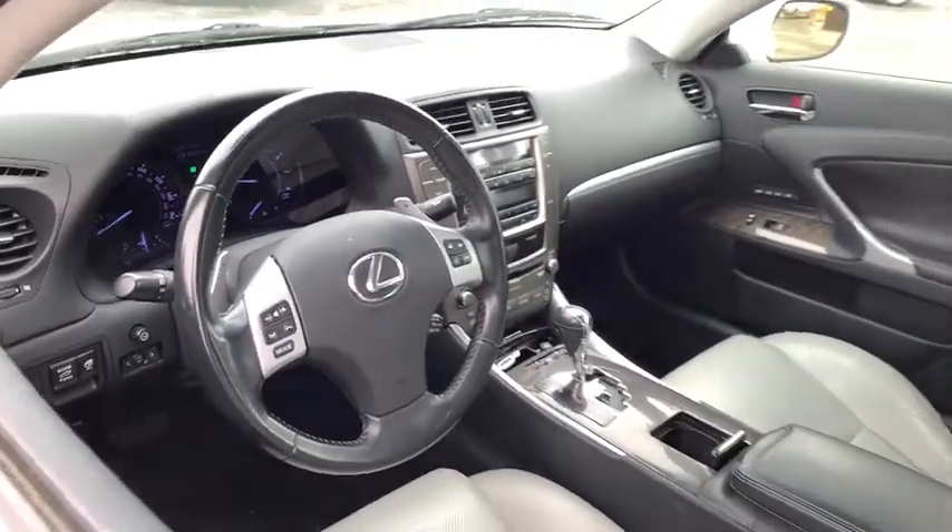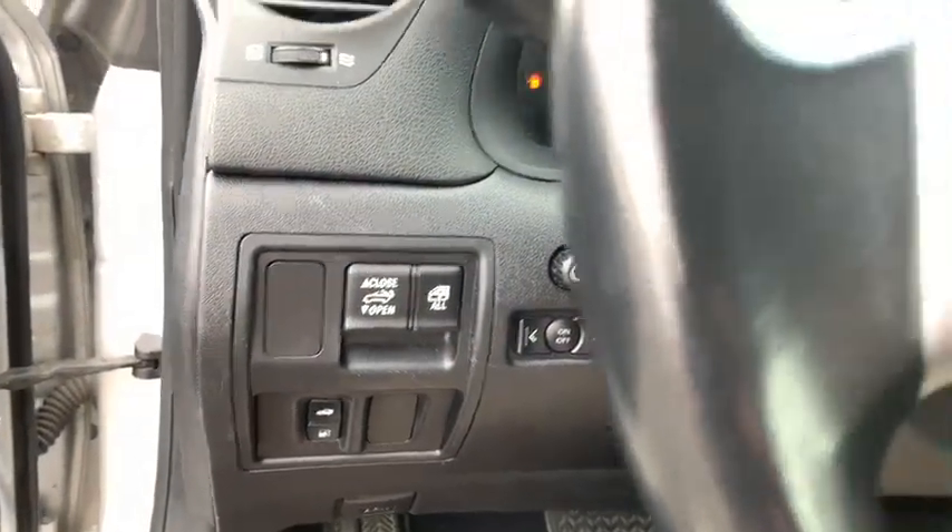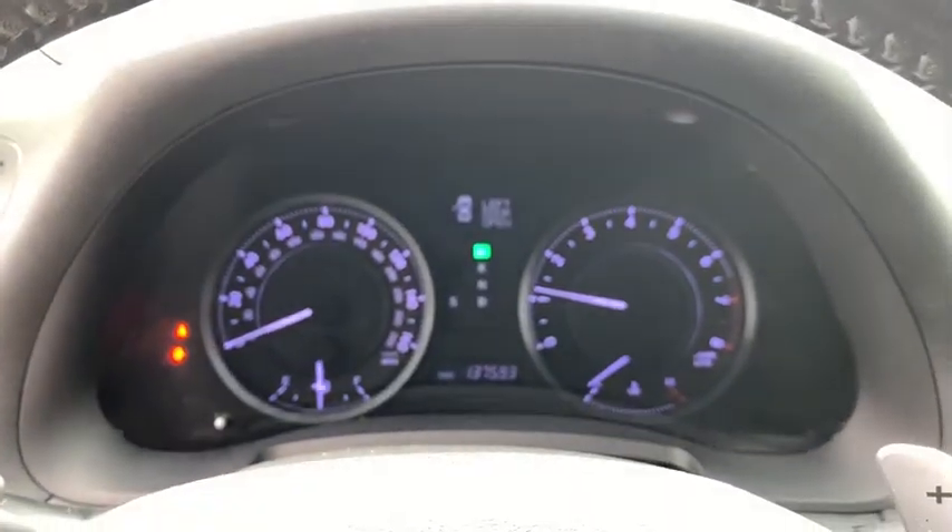Power passenger seat, traction control, leather-wrapped steering wheel, dual airbags, power steering, cruise control, four-wheel disc brakes, eight speakers, power locks, CD player, rear window defroster.